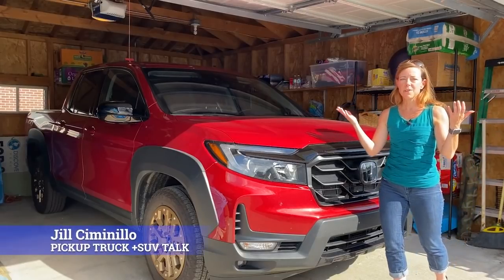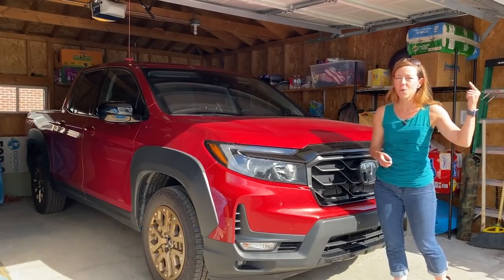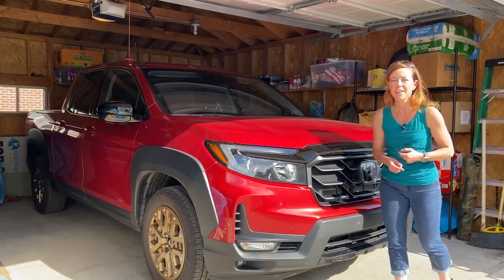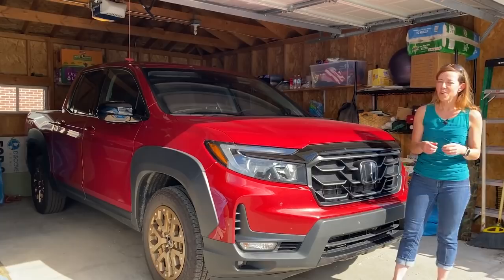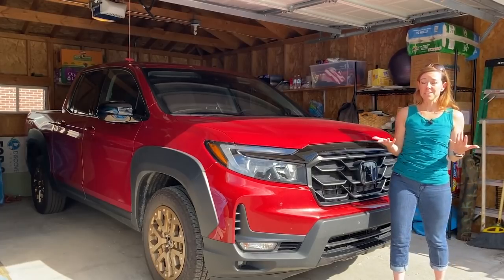Hey, this is Jill Ciminella with Pickup Truck Plus SUV Talk. I'm in the city of Chicago with a pickup truck that actually fits in my garage, so I'm going to take a look at this vehicle from a city perspective. And I'm Tim, out here in the country. I have the same Honda Ridgeline, and in my portion of the review I'm going to tell you about the exterior, some driving impressions, and talk a little bit about towing, because it's kind of interesting with this truck.